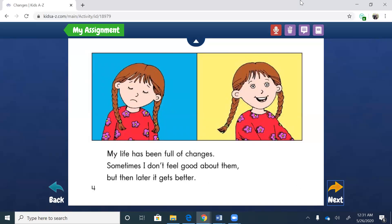My life has been full of changes. Sometimes I don't feel good about them, but then later it gets better. I want you to think about changes in your life. Have you ever been through a change of some sort? Maybe a new school, or moving, or even just dealing with right now the change of being home and not in school — that's a huge change. Also, the little girl is the narrator. She is the one telling us the story because we see the words 'my' and 'I,' but we don't know her name yet.